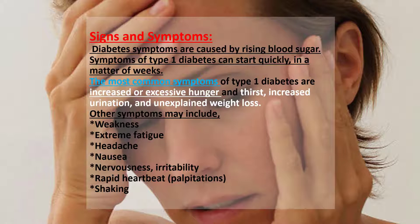The most common symptoms of type 1 diabetes are increased or excessive hunger and thirst, increased urination, and unexplained weight loss. This is because the increased glucose in the blood causes the kidneys to create more urine than usual. Losing more fluid in the urine makes a person dehydrated, and dehydration leads to great thirst.